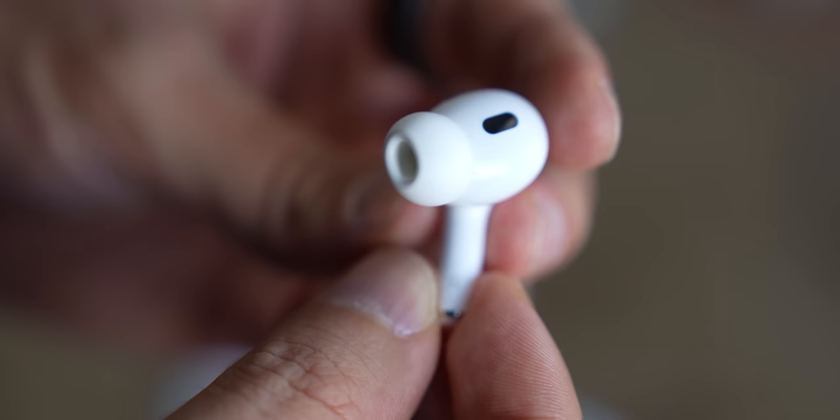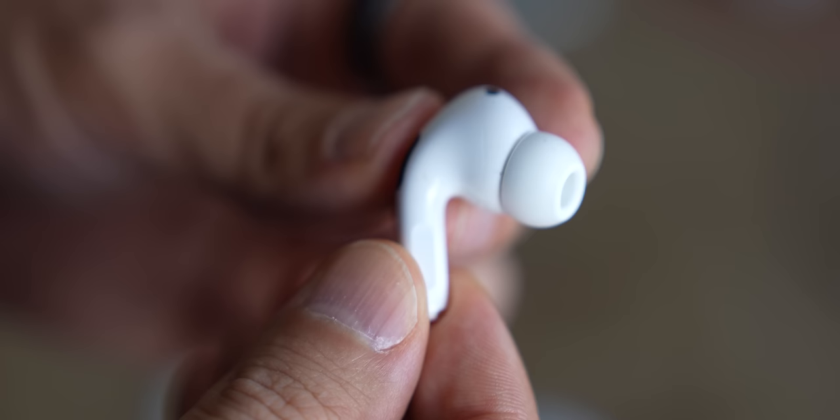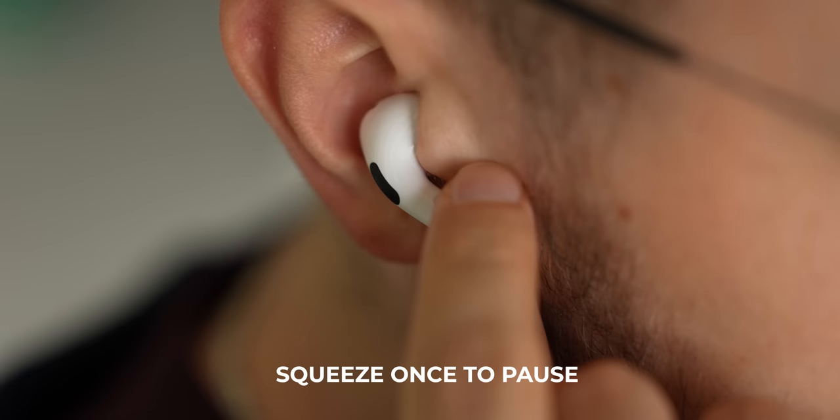Another thing that needs to be addressed are the new volume controls. On the original AirPods Pro, there were only three ways to change the volume: with your phone's controls, with Apple Watch, or by asking Siri. With AirPods Pro 2, you can also move your finger over the stem up and down, and believe me, this makes a real difference. You can do everything from your AirPods: squeeze once to pause, twice to skip forward, three times to go back, squeeze and hold for noise cancellation and transparency modes, and rub up and down for volume.